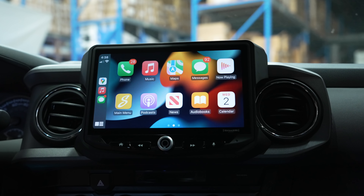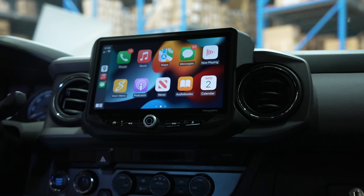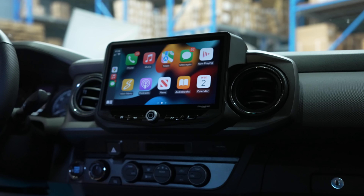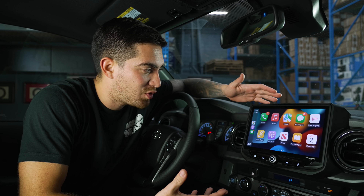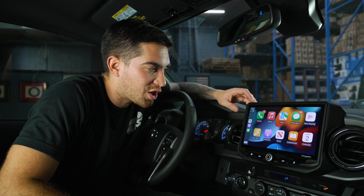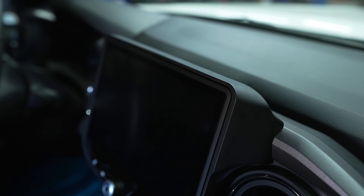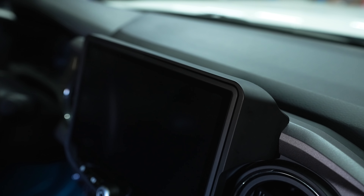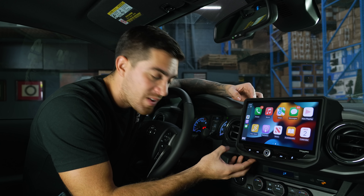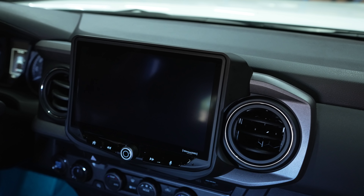Before we move to the install, I do want to go over some of the key features and my initial thoughts on this unit. The first thing I notice is the 10 inch massive screen that comes with this unit. That's a 45% upgrade compared to the stock unit, and not to mention the fitment. They did such a good job scanning our truck and making sure all the parts and pieces fit perfectly. It almost feels like this came from the factory.